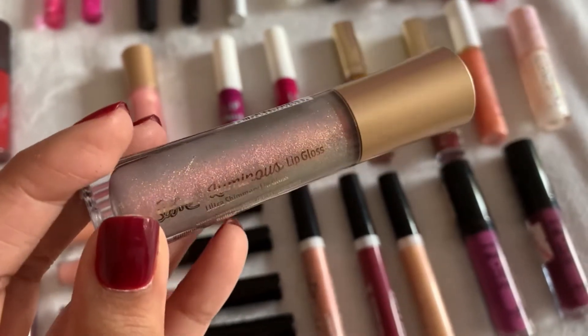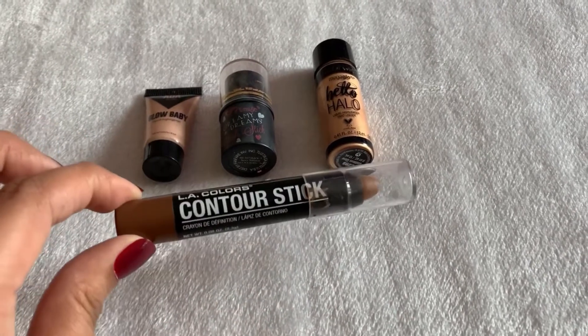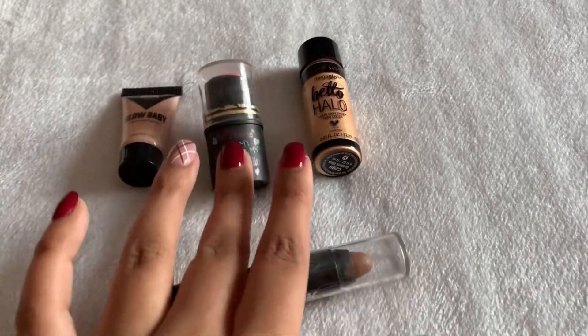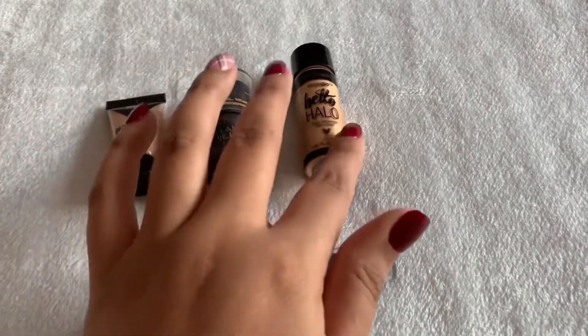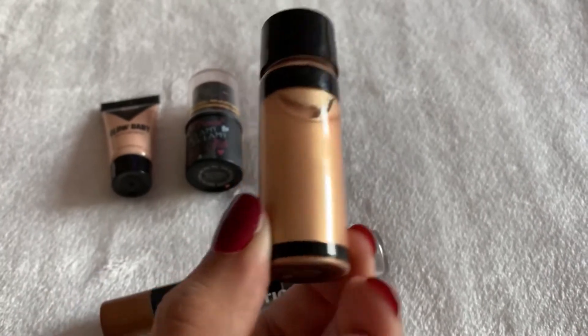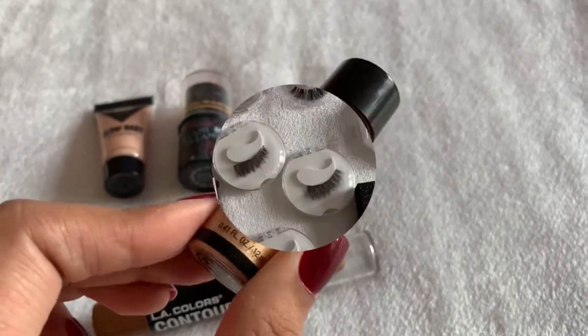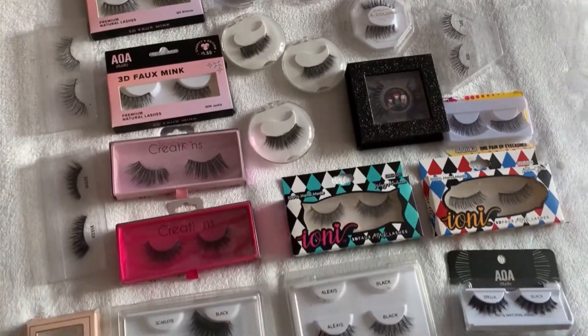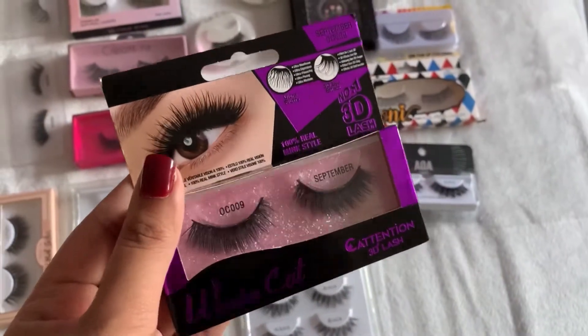We're also going to use some cream products - the LA Colors contour stick, though I won't use one that's too bright. We're going to use the Wet and Wild Hello Halo liquid shadow in Goddess Glow - I never reach for this one. For lashes, some I never reach for are the Ebon New York September lashes - these are the ones we're going to apply today.